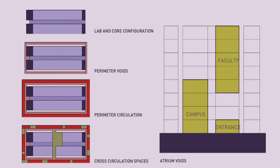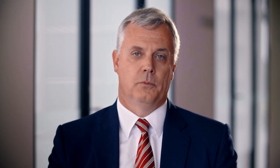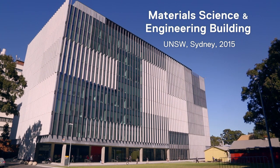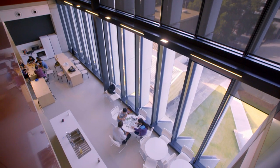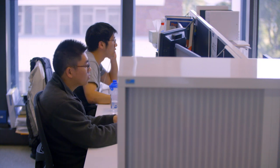There had been a lot of thought put into how the building would actually function from a user point of view. The idea of this building is that everyone enjoys sunlight and views and quality, because what we're trying to do here is get the best outcomes of research.